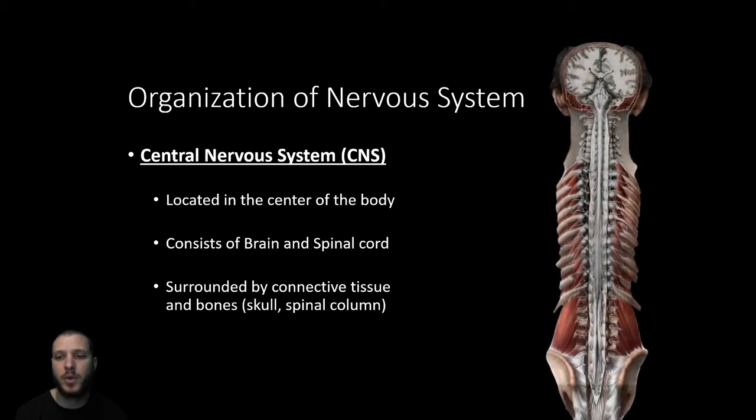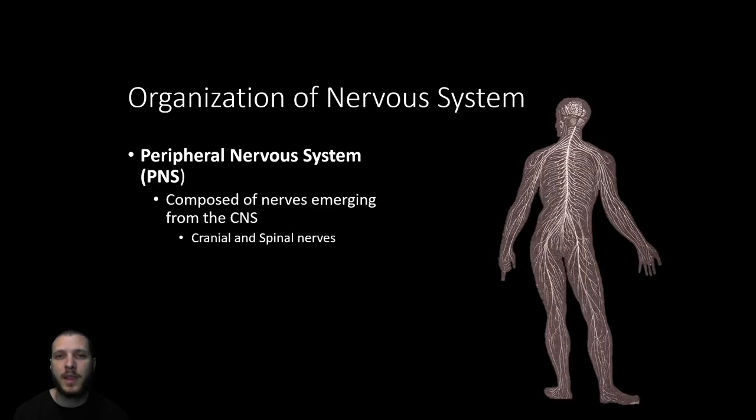Here we can see the posterior aspect of the central nervous system. All the nerves that come out from the central spinal cord and brain are termed the peripheral nervous system — peripheral meaning out to the side, just like peripheral vision. Everything emerging from the central nervous system is considered peripheral. They can come directly from the brain as cranial nerves, or they emerge from the spinal column. All those white fibers you see here are what we consider the peripheral nervous system.